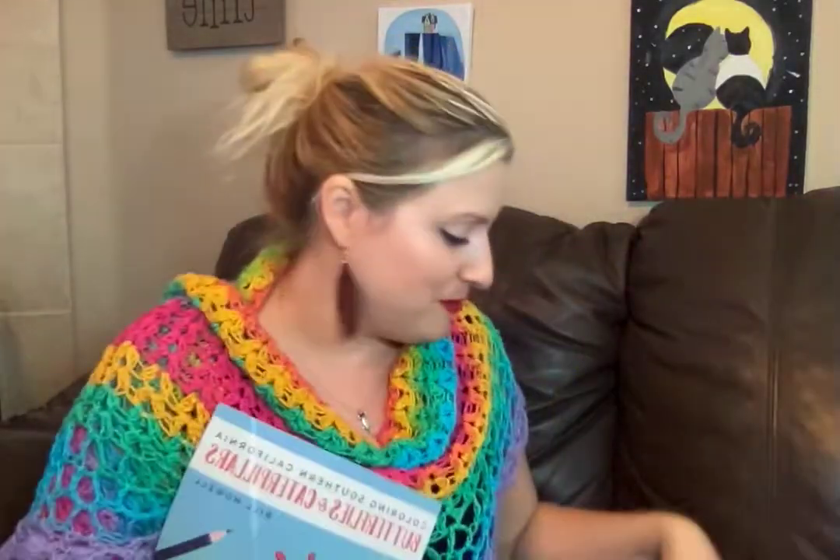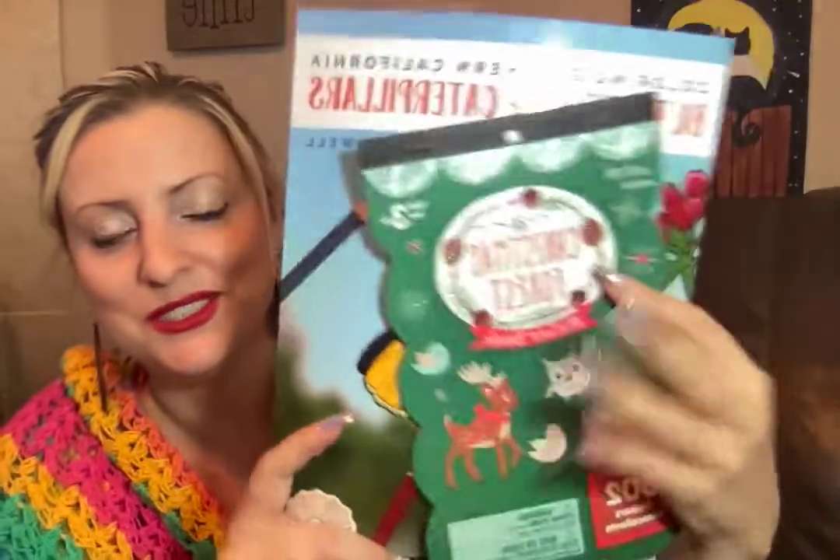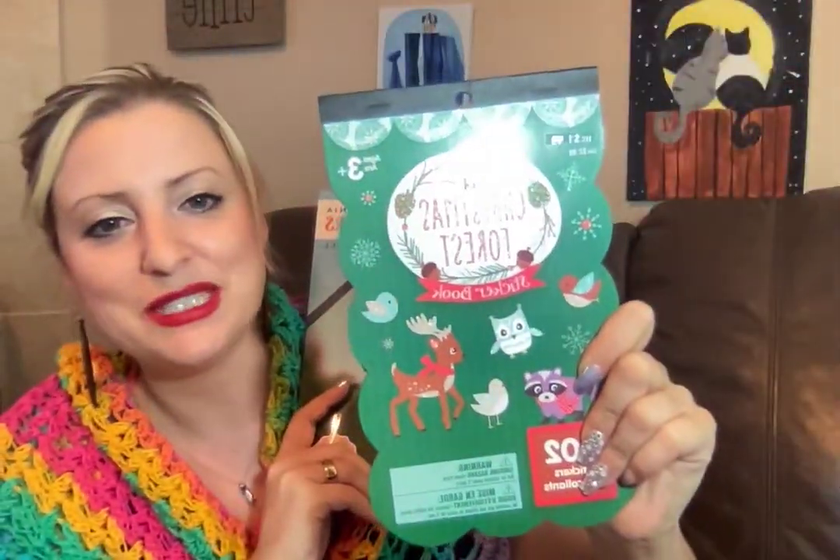Finally, there were two items that Trisha put in specifically for my daughters and me to enjoy together. The first — how cute are these — Christmas Forest sticker book! It's got really cute little animals and they're so shiny. We love making cards and putting stickers on gifts, so this will be really handy this Christmas. Very thoughtful of our Trishy.